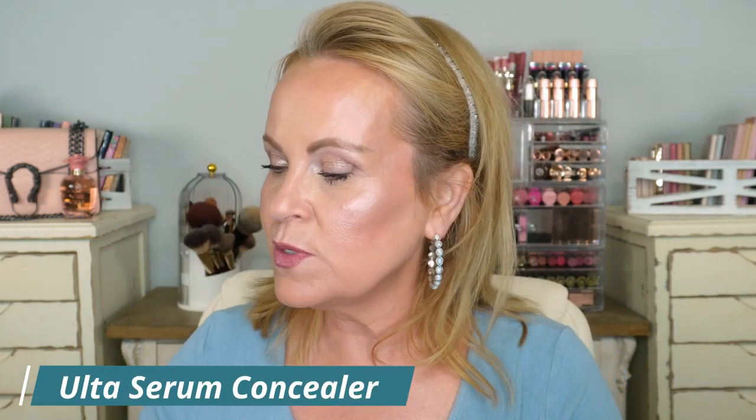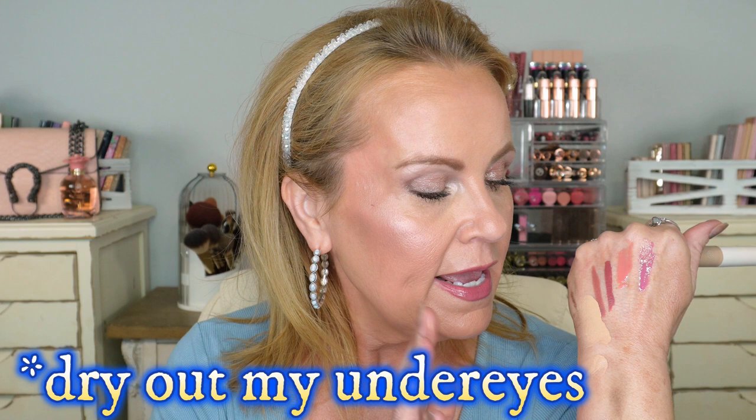From Ulta Collection — their Serum Concealer in Light Medium. I'm wearing this today in the very corner, paired with my Tower 28. It's medium coverage but you can build it up a little — just be careful not to make it cakey. I love how thin the formula is, how well it blends, and that it doesn't crease or dry down. It really gives Tower 28 a run for its money. I'm a Tower 28 die-hard, but this one is a very close runner-up and it doesn't make me look older.